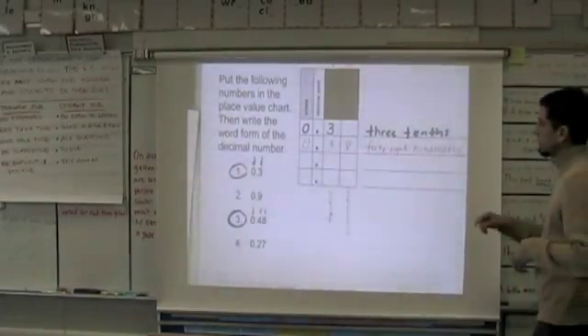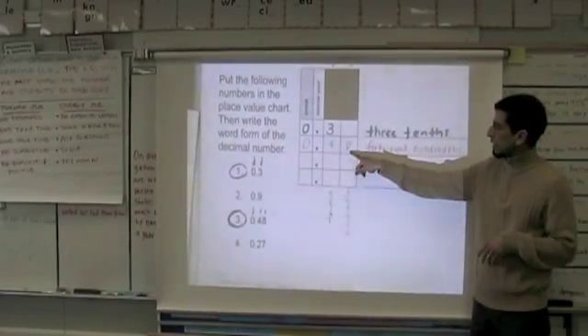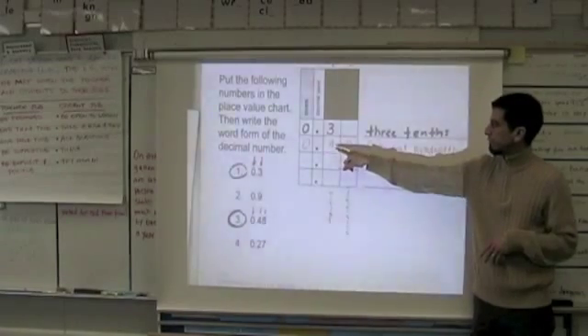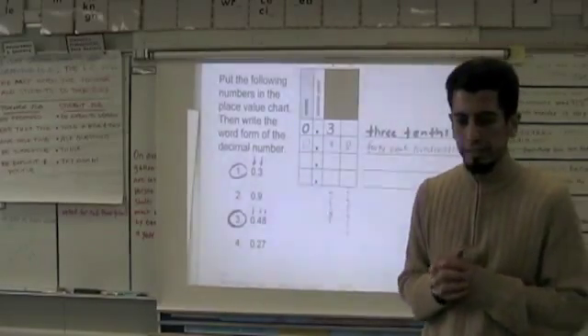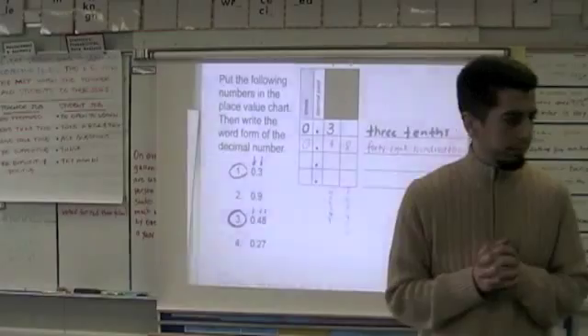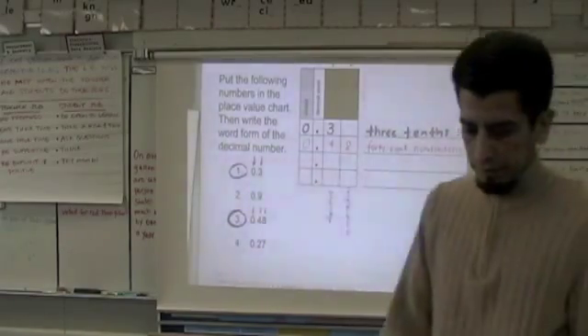What you're going to do with your partner is tell your partner: how did you know where to put digit four and digit eight? Go ahead — A's start with B's. How did you know where to put the four and the eight — what place value? B's go ahead and repeat your thinking to your partner A. That's what I want you to remember.